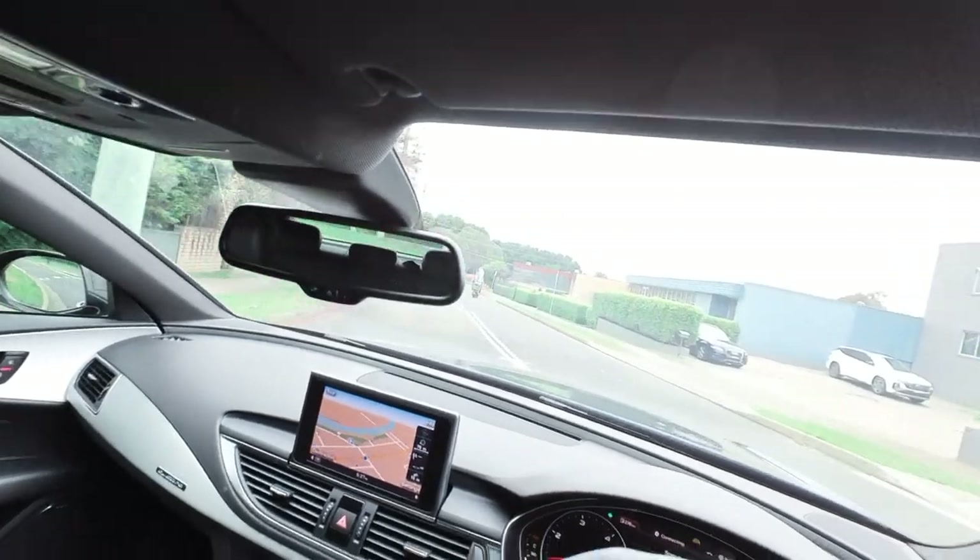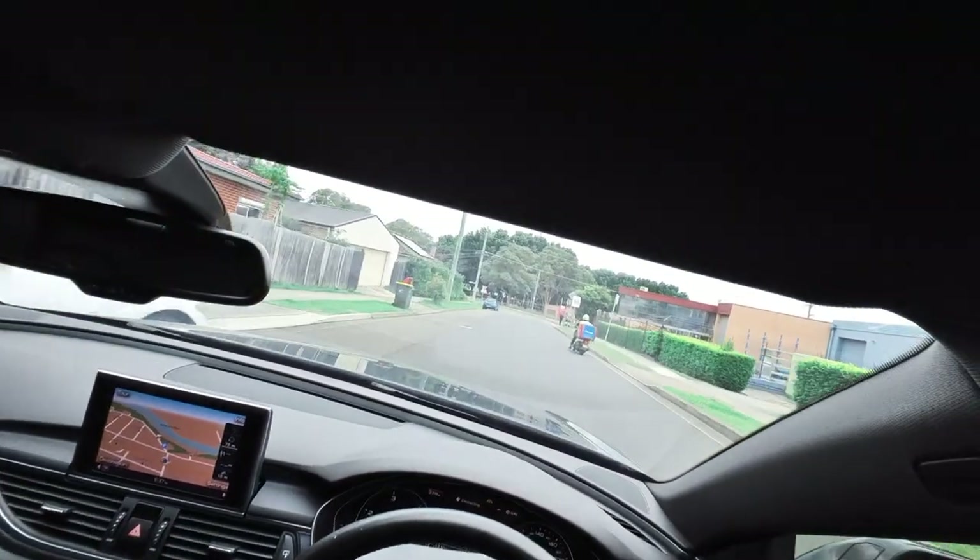As you know, we're in Rydalmere. You can see here it's pretty quiet being the school holiday period.